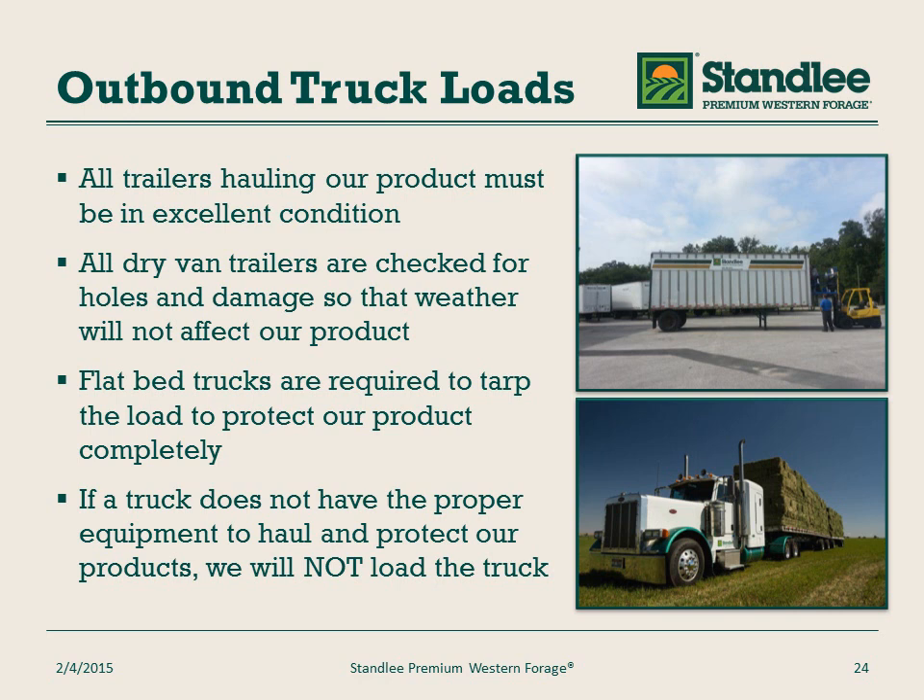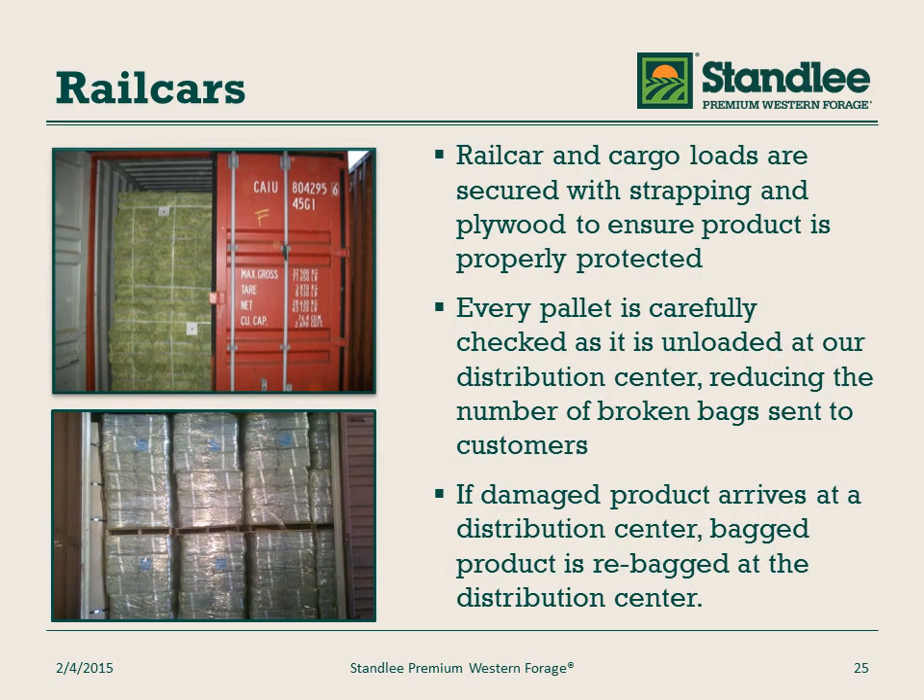If the product goes via a flatbed from our farms or to a customer or consumer, we make sure that the product is fully tarped — top, sides, and bottoms. If a truck does not have the proper equipment to haul, it does not haul the product. For rail cars and cargo loads, we make sure that the product is secured with plywood and strapping to make sure it's properly protected. Every pallet is carefully checked as it's unloaded to make sure there are no torn bags or issues with product. If damaged, bags are repackaged or product returned to the plant for packaging.